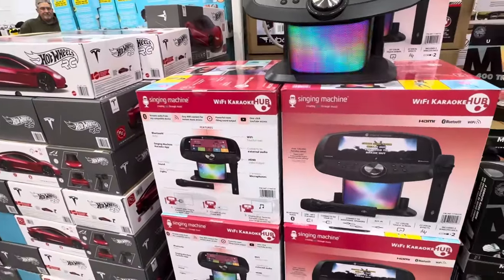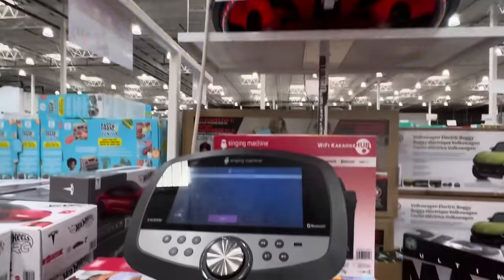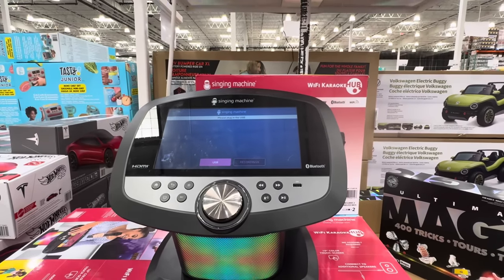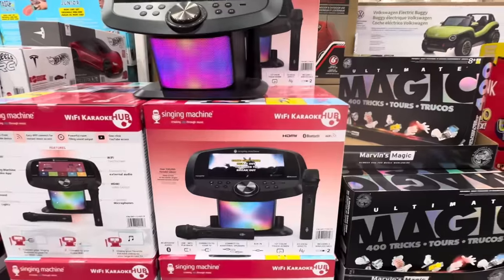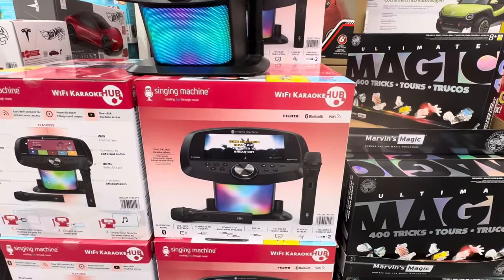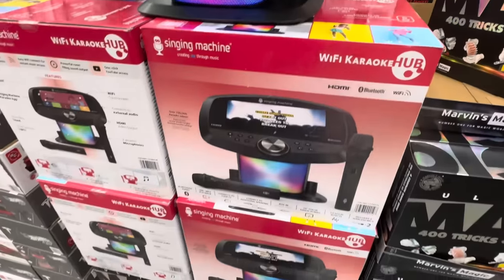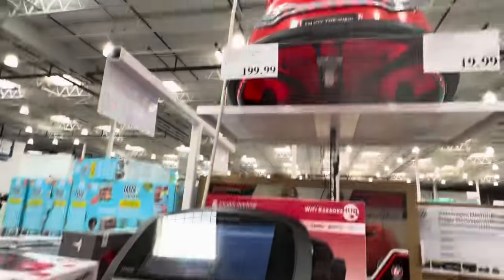The Singing Machine — this is the Wi-Fi karaoke hub. $199.99, you get a 10-inch screen, one click to YouTube, Wi-Fi enabled, updated Android OS, no assembly required, and two wireless microphones. You can hook it up to speakers. My kids would really love this. $199.99.